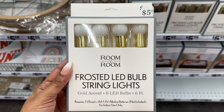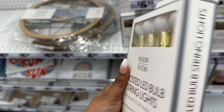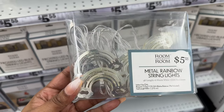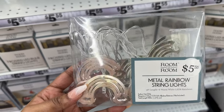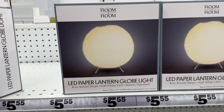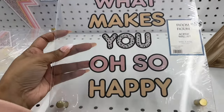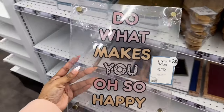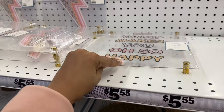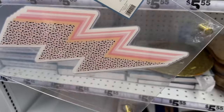They have this frosted LED bulb string lights — this is what it looks like — and these metal string lights. So far I see rainbow shape, and also the LED paper lantern globe light. They have this acrylic wall art: "Do what makes you oh so happy," as well as the pink thunderbolts.